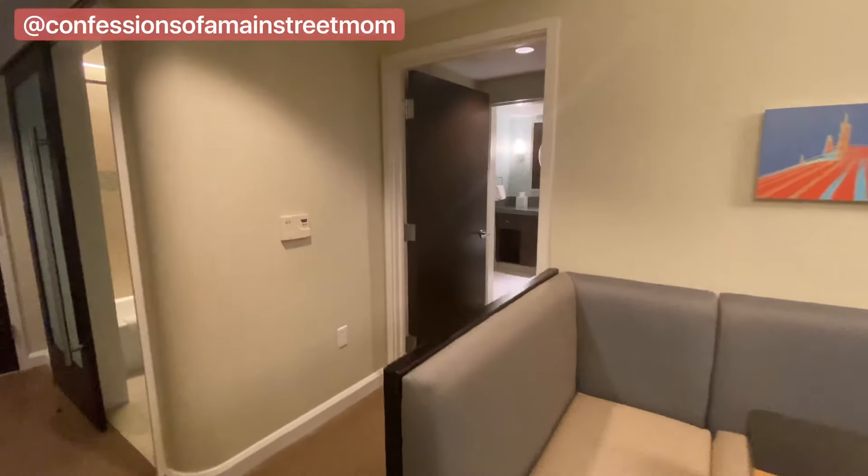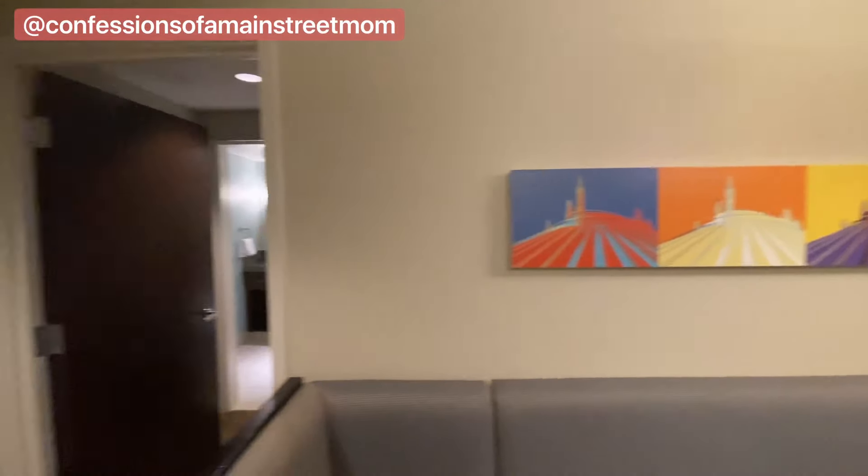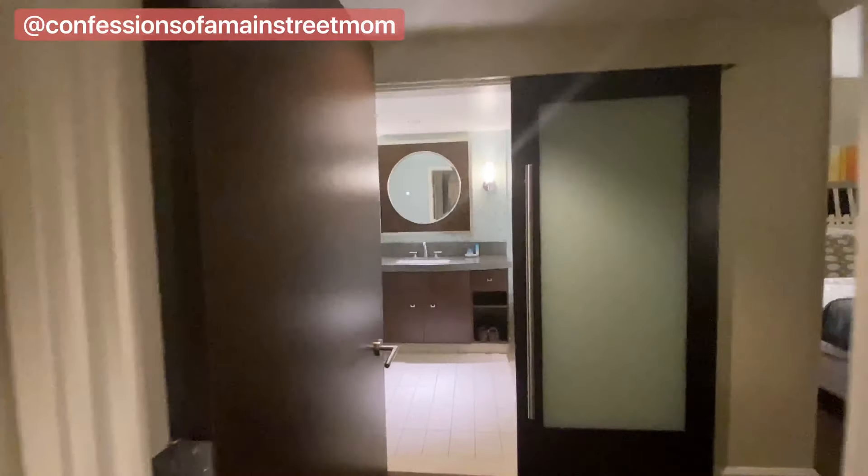So now coming over here — I love this artwork — Space Mountain, and then coming into the bedroom.